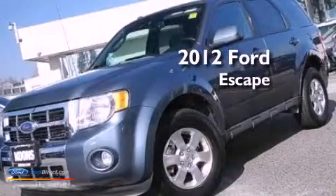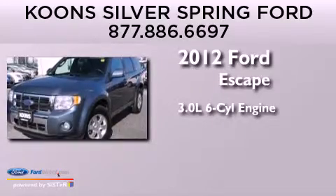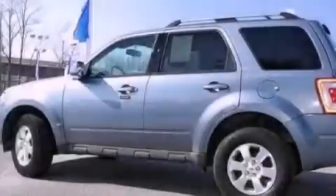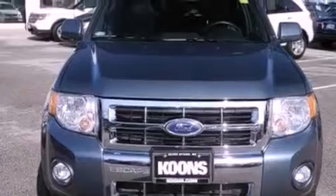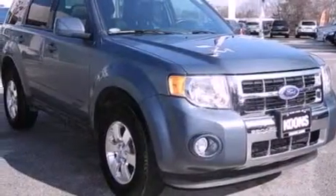This is a 2012 Ford Escape. It features a 3.0-liter six-cylinder engine and an automatic transmission. Its top features include heated front seats, a low tire pressure indicator, Sirius satellite radio, aluminum wheels, and traction control and stability control systems.